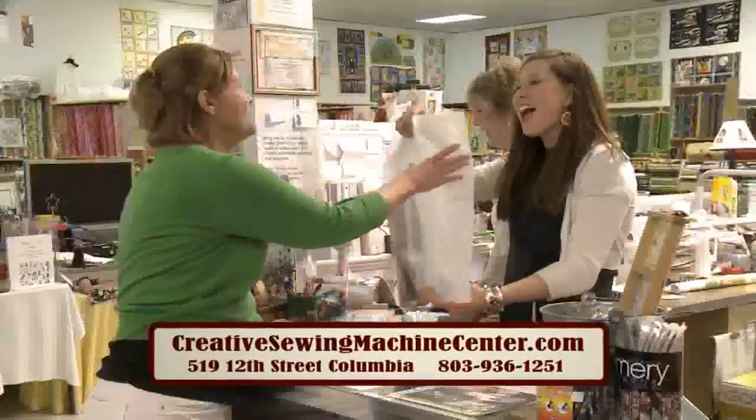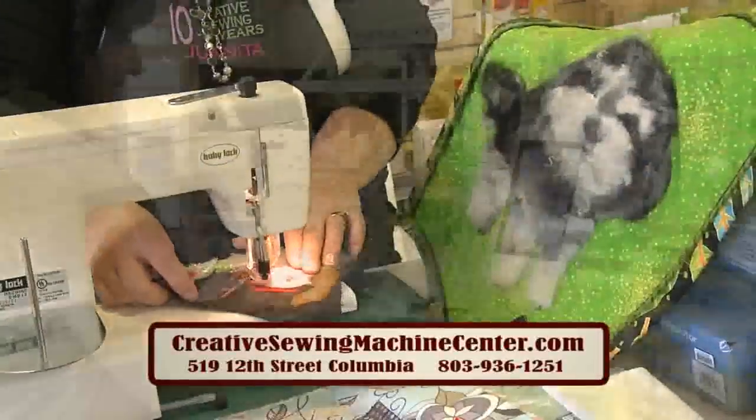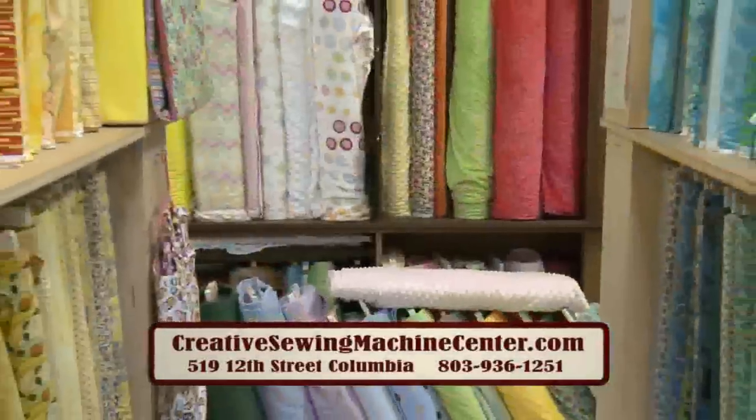Because of our customer service and sales satisfaction, we've been nationally recognized by Baby Lock. We love the art of sewing. Check out monthly classes and upcoming special events online.